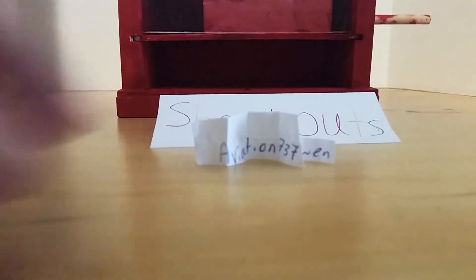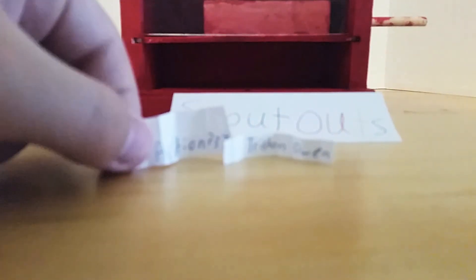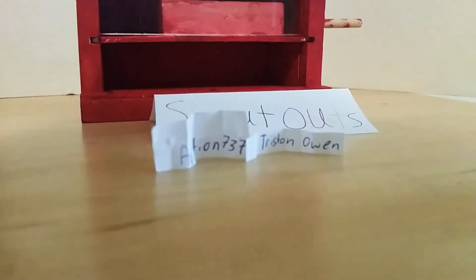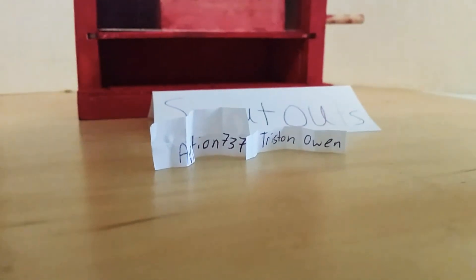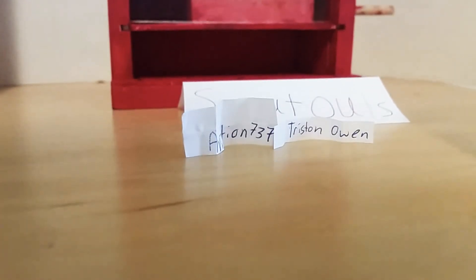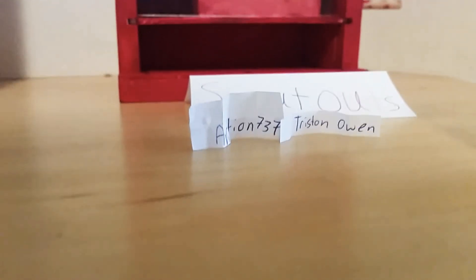And it will go to Aviation 737. Shout-out to you guys. I hope you all did enjoy it. If you did, please smash the like button and subscribe. Comment down below what you would like to see next. I'll see you guys later. Bye!